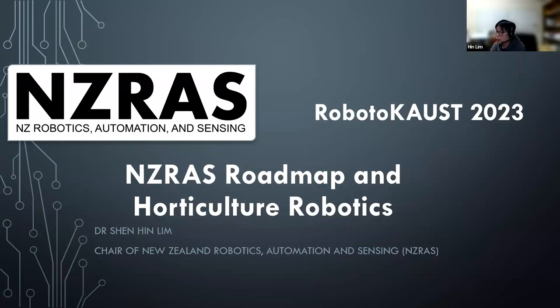Thank you for the introduction. I'm Hin — currently a senior lecturer at the University of Waikato, and one of my roles is also serving as the chair of New Zealand Robotics Automation and Sensing. I'll give you a bit more background on what NZ RAS actually stands for.